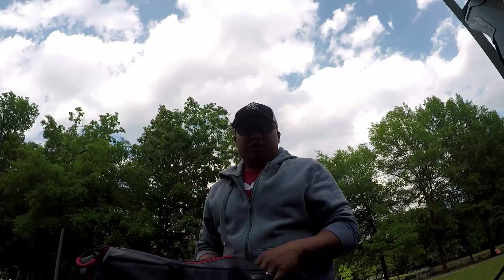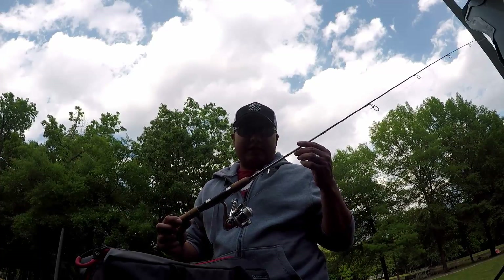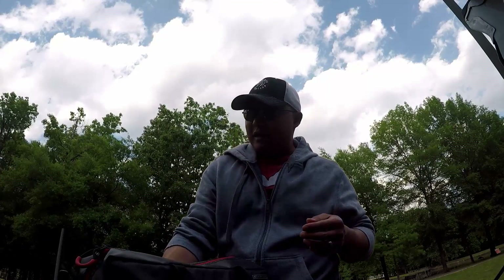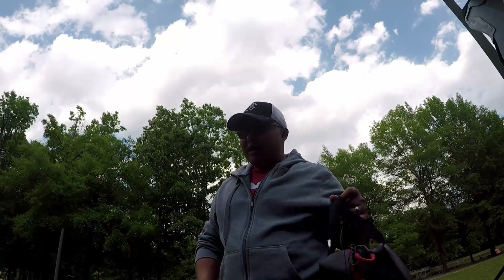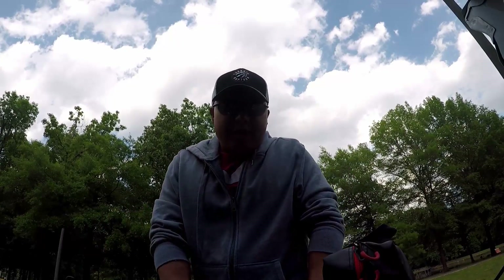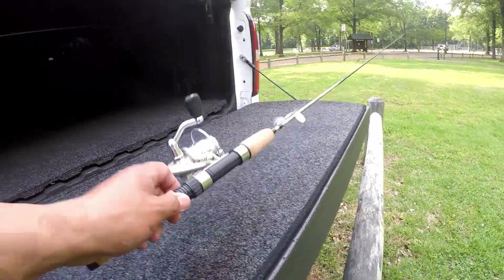I had some hours to kill so I thought I'd go check it out and see if we can catch something. I caught one fish here last time. Typically they say they stock it a few times in the winter months, but again I only caught one. It's a small pond but hey, we'll see what happens.